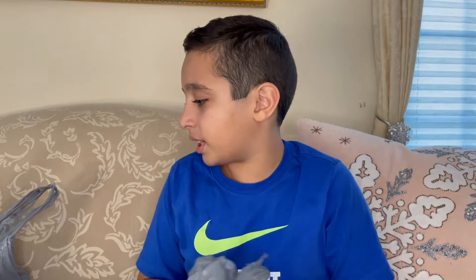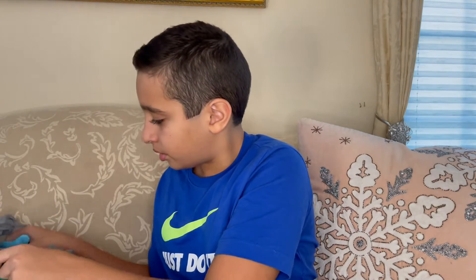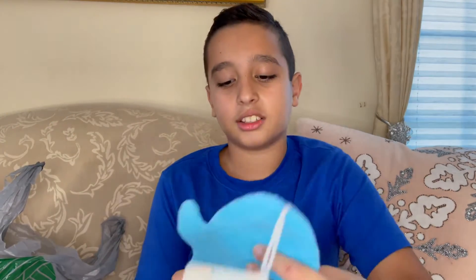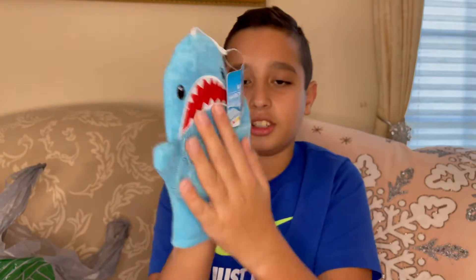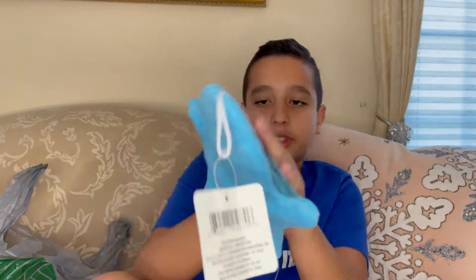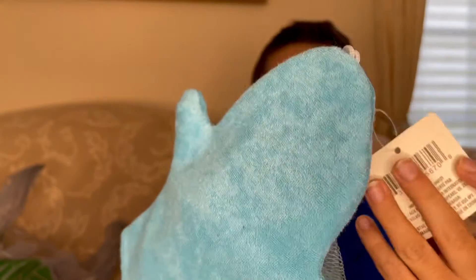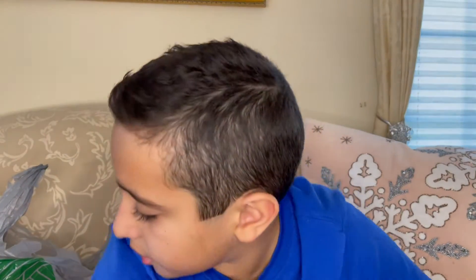And that seems to be it for crafts. Next we have some shower supplies. This is awesome — it's like a glove except it has a shark on it and you can use it to wash yourself in the shower. The back has nothing on it, it's just regular, and it doesn't seem to have a name.